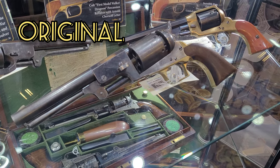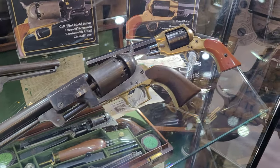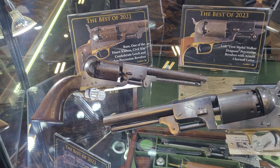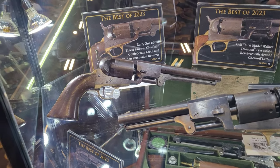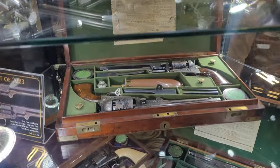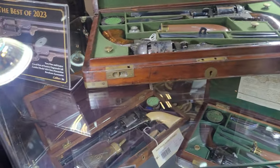We have a Spiller and Burr in the background, and we've got the Leech and Rigdon. We'll scroll down just to let you guys see what else is here — some 1851 Navies.